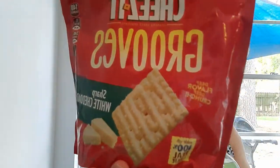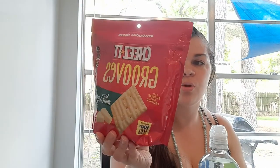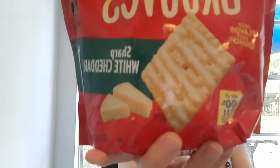Cheez-It Grooves — this is a big resealable bag. Sharp white cheddar, deep flavor, deep crunch, made with a hundred percent real cheese. Should we try it? They do have a nice crunch. Thumbs up from me.